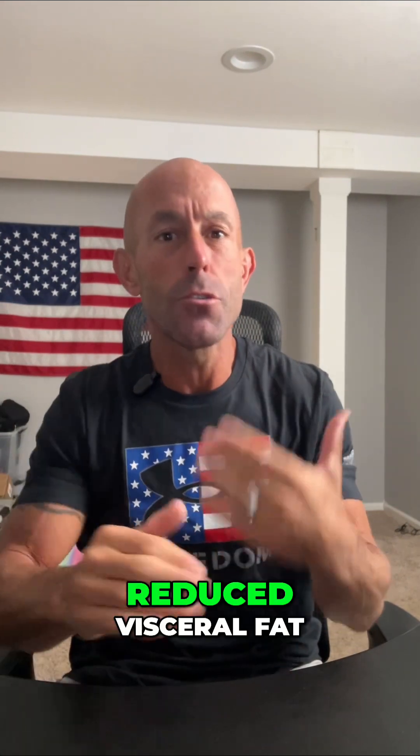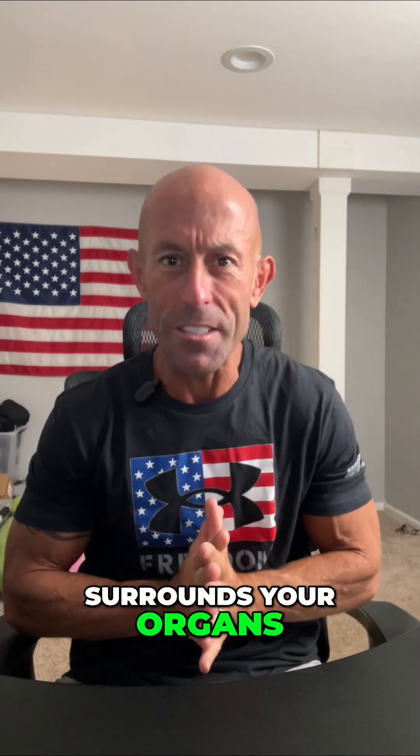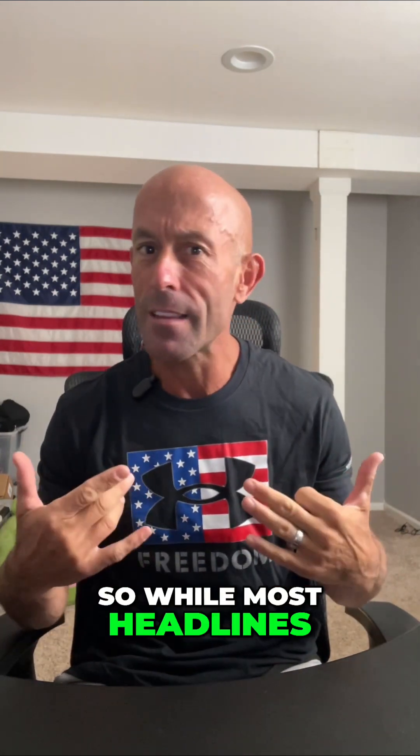Last, reduced visceral fat, which means lower inflammation. Retatrutide also helps shrink your visceral fat — the dangerous fat that surrounds your organs. Less visceral fat means lower inflammation, which shows up as improvements in markers like CRP on your blood panel.